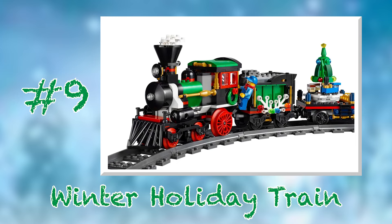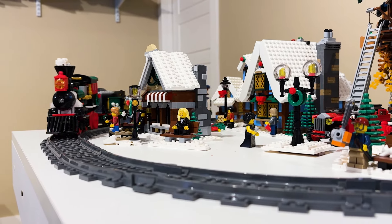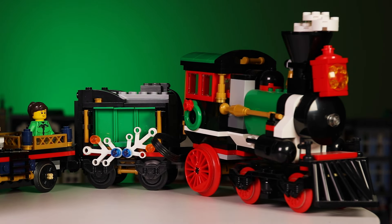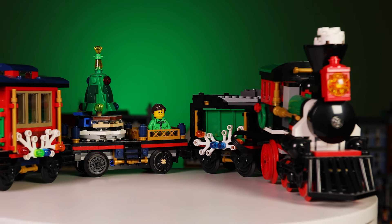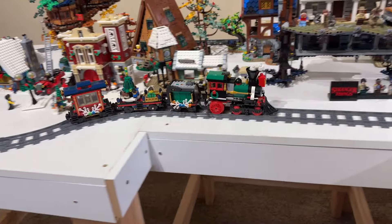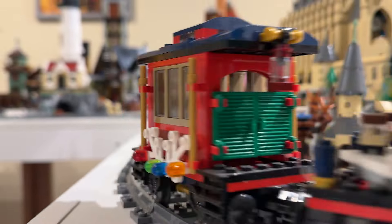Coming in at number 9 is set number 10254, the Winter Holiday Train from 2016. LEGO trains are pretty addictive to me, so a holiday-themed train is bound to get me excited. I would have preferred a more complete and realistic passenger train to the cutesy one we ended up getting, but I can't deny that this is still a lovely, festive addition to the Winter Village line. I particularly enjoy the spinning Christmas tree on the gift car, adding a zany element of motion to this train. This means the train is best enjoyed when it's motorized, which adds an extra cost, but is totally worth it.